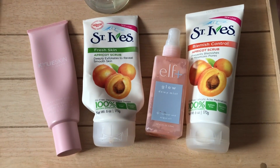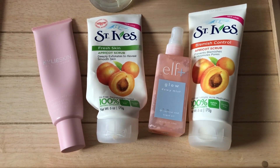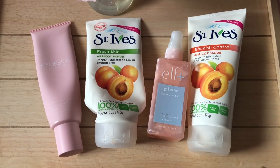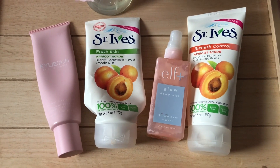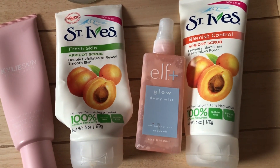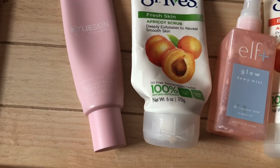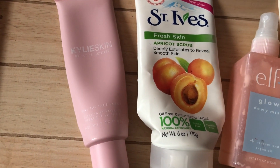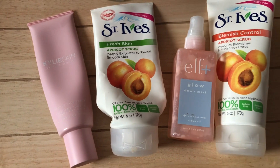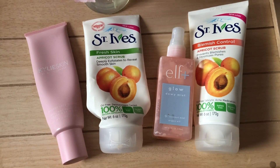Here are some face scrubs. I stopped using them a long time ago and I don't know why I didn't throw them out. There's an ELF spray — the Doing Mist, as opposed to the Matte Mist I mentioned earlier. The Kylie Skin scrub I'm not too big a fan of, along with St. Ives — I used to love St. Ives scrubs when I was younger but not anymore for obvious reasons. Kylie Skin is very hit or miss for me and there are very few products I like from that brand.